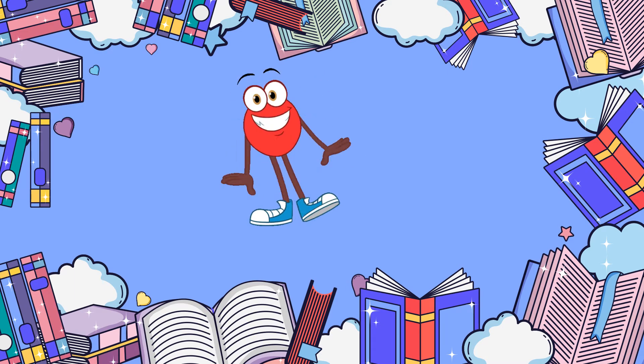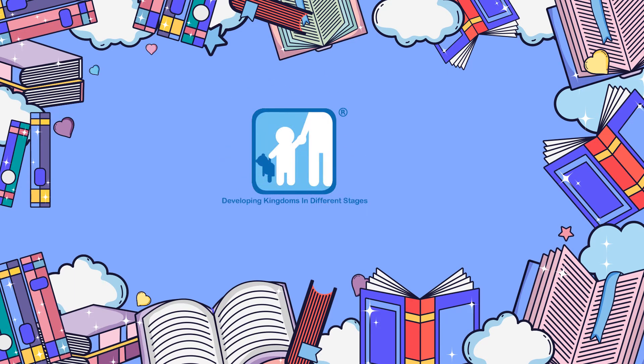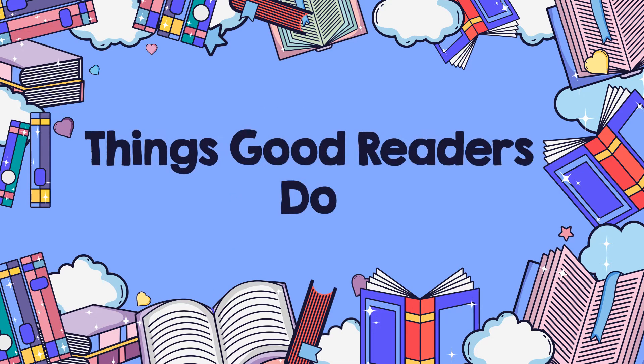Hello, and welcome to another literacy lesson with Developing Kids. Today we will be talking about some of the things good readers do. So, let's get started.